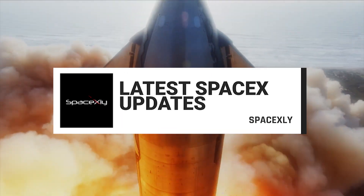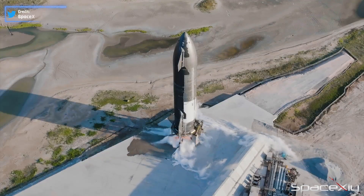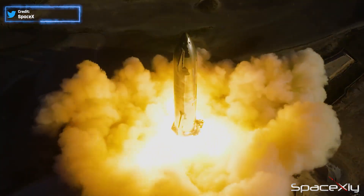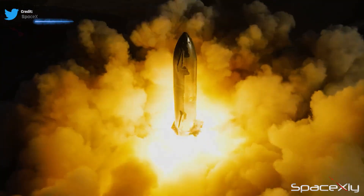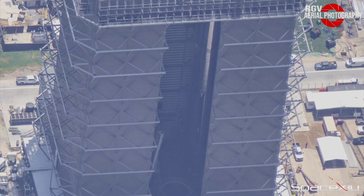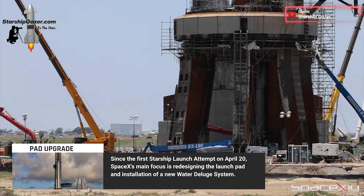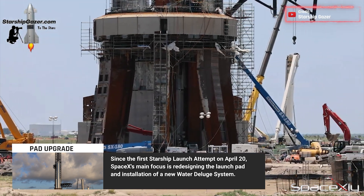Hi everyone, welcome back to another SpaceX update video. SpaceX, against all odds, is racing towards the second Starship flight. Earlier this week we saw the successful static fire test on Starship S25, while Booster 9 patiently waited for its turn inside the mega bay.